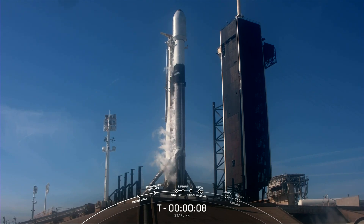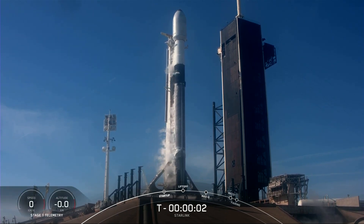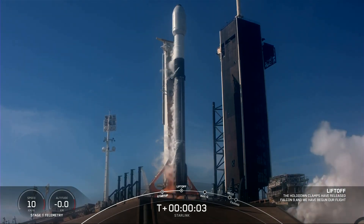10, 9, 8, 7, 6, 5, 4, 3, 2, 1, 0. Ignition, and lift off.